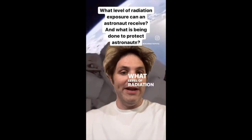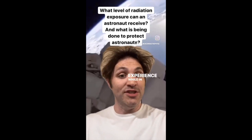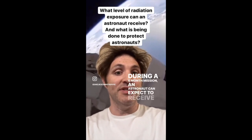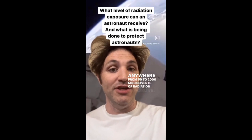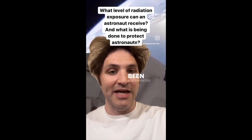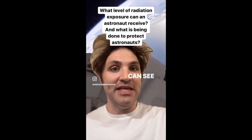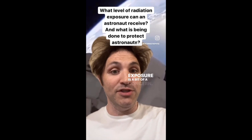What level of radiation exposure can an astronaut expect to experience while in space? During a six-month mission, an astronaut can expect to receive anywhere from 50 to 2,000 millisieverts of radiation exposure. For comparison, the biological damage to the human body has been documented starting at around 100 millisieverts, so the upper range of 2,000 millisieverts is a bit of a concern.